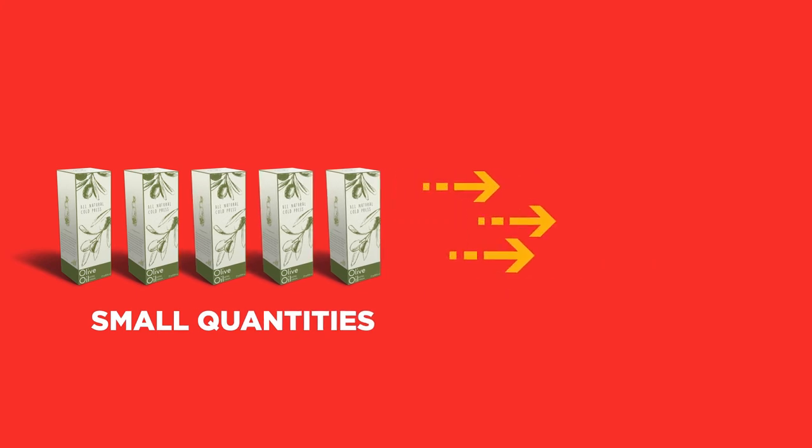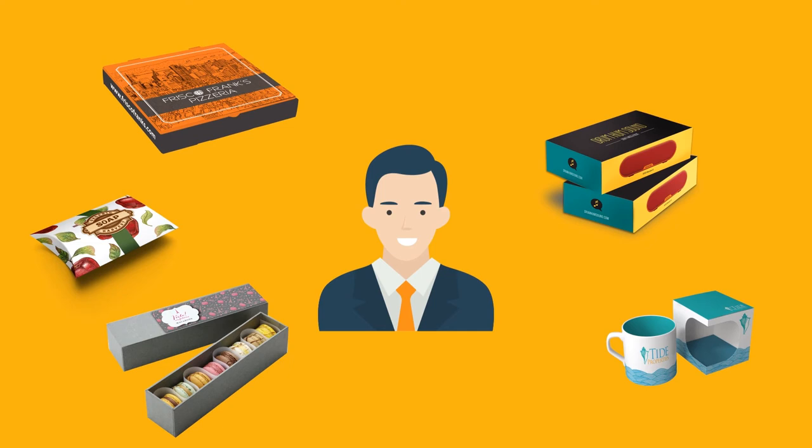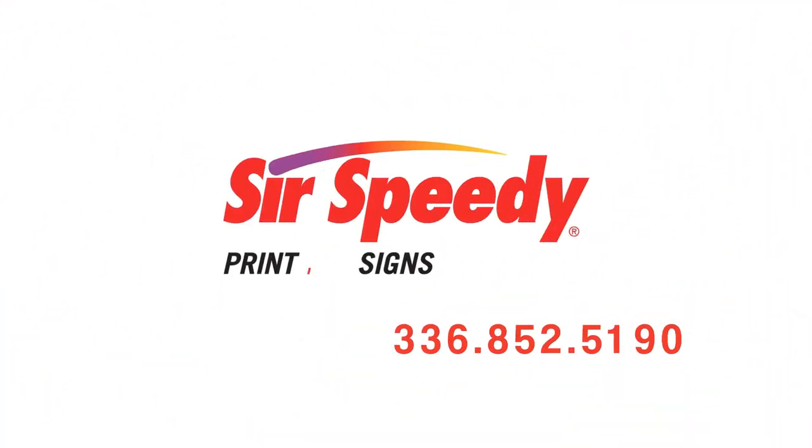And the best part? We can print small or large quantities to keep you nimble, too. So whatever your packaging needs may be, you can turn to SirSpeedy. We've got you covered.